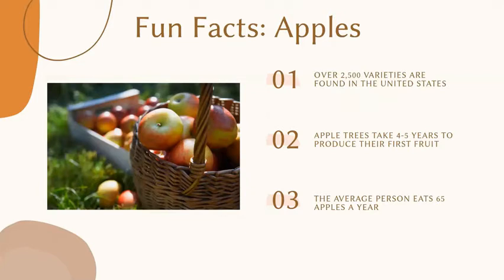Some fun facts about apples: there are over 2500 varieties found in the United States. Apple trees take four to five years to produce their first fruit, and often even when that first fruit is produced it's not a very big blessing of apples. The average person eats 65 apples a year. Now apples are one of my favorites so I know I eat probably more than 65. Thanks so much and now I'm going to pass it over to Candace to dive a little bit deeper into the nutritional information.